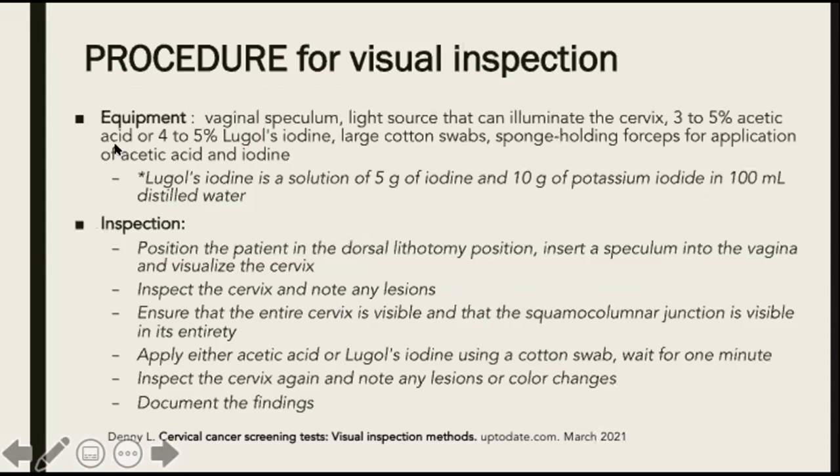For the visual inspection procedure, first prepare the equipment: a speculum, a light source that can illuminate the cervix, three to five percent acetic acid if using VIA, or four to five percent Lugol's iodine for VILI, plus large cotton swabs and sponge holding forceps for application. Position the patient in the dorsal lithotomy position, then insert the speculum and visualize the cervix. Inspect the cervix and note for any lesions, ensuring the entire cervix is visible. Then apply either the acetic acid or Lugol's iodine using a cotton swab and wait for one minute. After one minute, inspect the cervix again and note for any lesions or color changes. Lastly, document the findings.